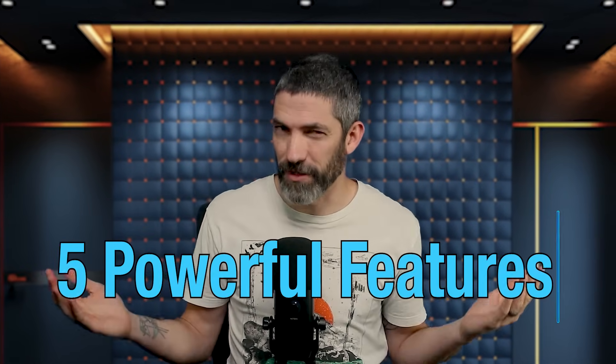Perplexity is a super popular AI tool, but a lot of its most useful features get overlooked. So here are five powerful features you might be sleeping on.